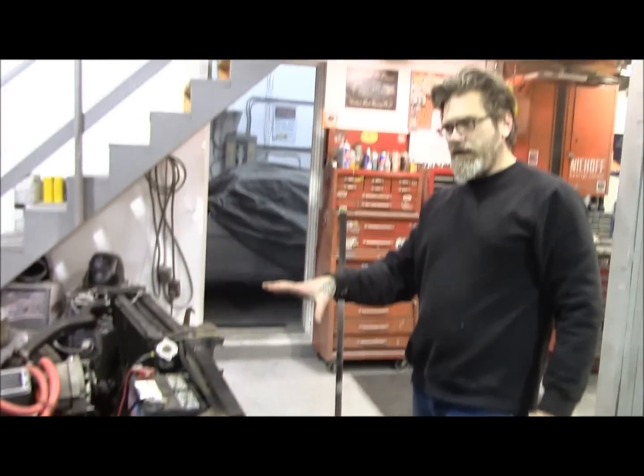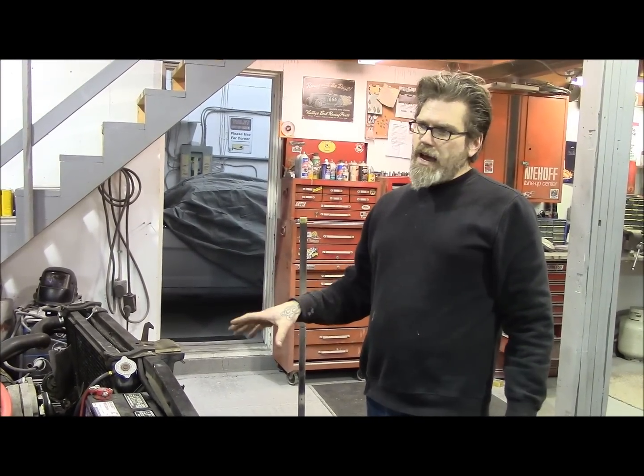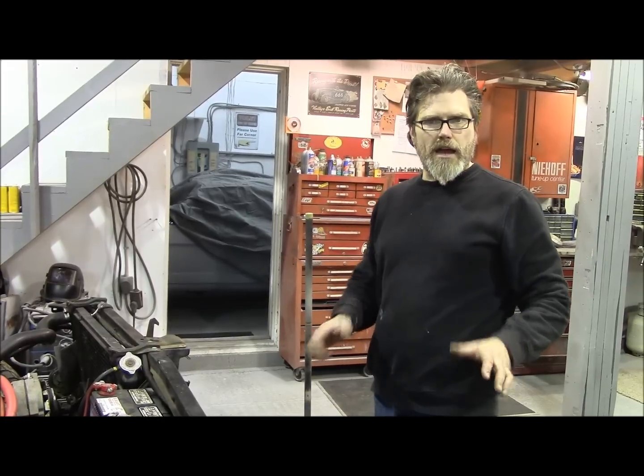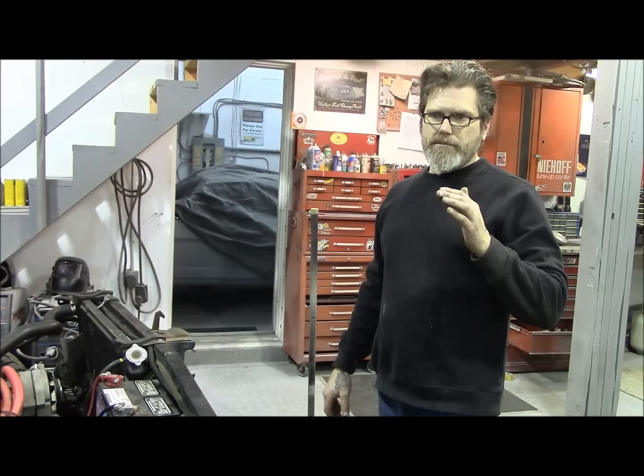I think what happened was somebody had this truck and they took it all apart and were rebuilding it themselves at home — just a backyard guy having some fun. Nothing wrong with that, big thumbs up. But if you look carefully, the bodywork's not the greatest. It's quite wavy. You can tell it was a home paint job in a backyard. Nothing wrong with that either — we all got to start somewhere.